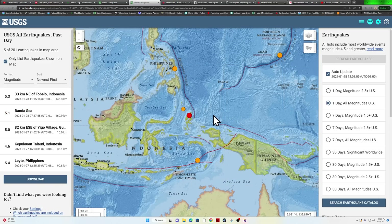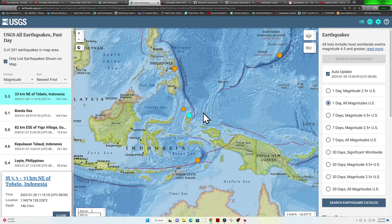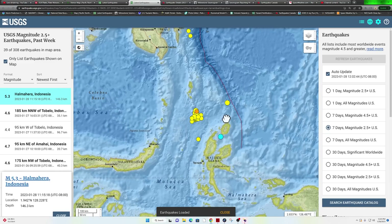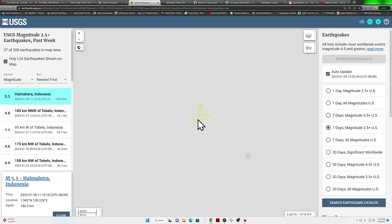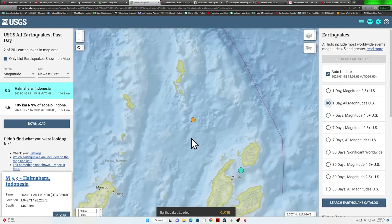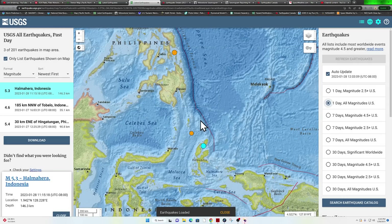Down here in the Maluku Sea, still seeing some activity where that seven-pointer struck a couple weeks ago — a 5.3 just in the last hour kicking up within that earthquake zone. This has been a little hot spot of aftershock activity recently. You can see a cluster of about 37 quakes just within the last week above 2.5 — most of these are above 4.0, with a couple upper fives as well. That's where that seven-pointer struck just a couple weeks ago.